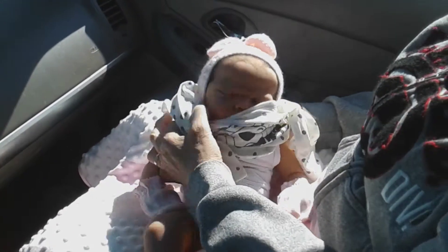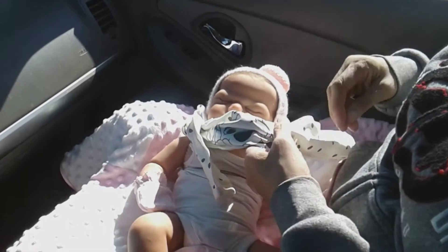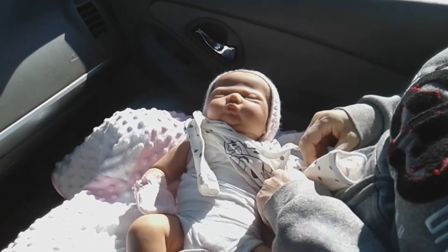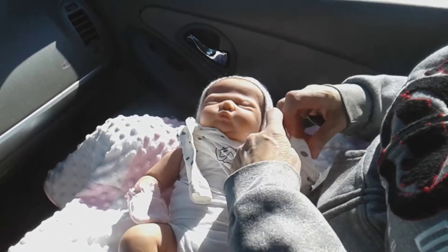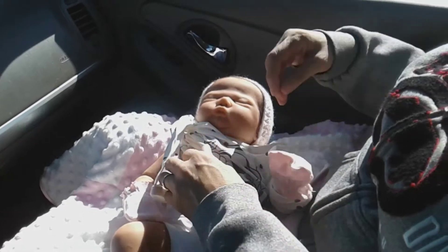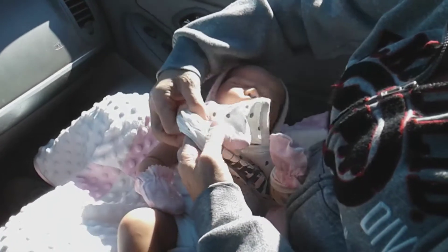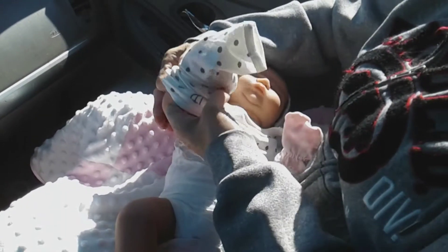I found this cute little t-shirt I'm going to put on her. It's white with black polka dots and it has a little Dalmatian dog on it. It says 'sweetie.' I know I haven't done videos in a long time, so we're going to plan on doing a video every weekend and step up our game a little bit so you guys can see more videos.